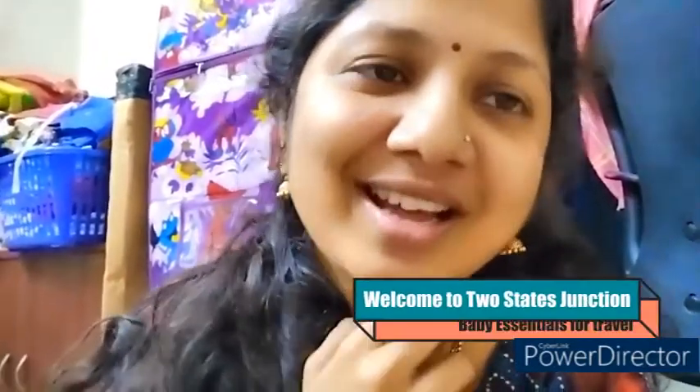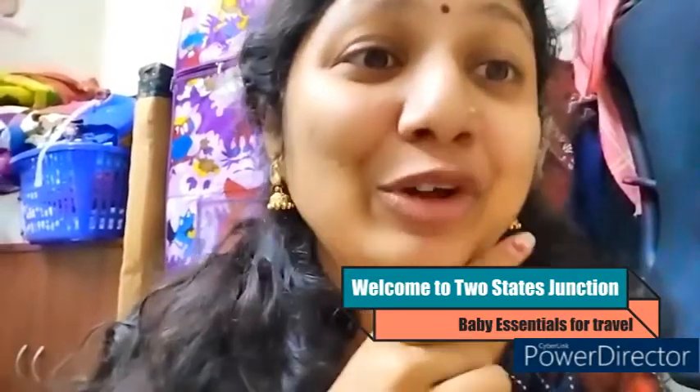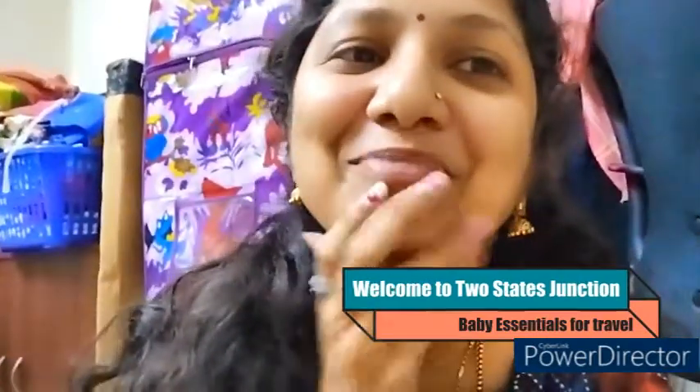Hi and welcome back to another episode. Time is close to 10:30, big boss is going on, and tomorrow morning there is a trip. You'll be knowing in my coming vlogs where I am going. If you're watching me for the first time, do check out my playlist, and if you like my content, do not forget to hit the subscribe button.